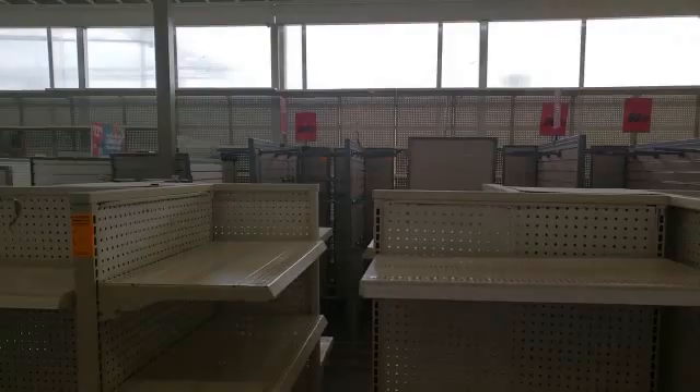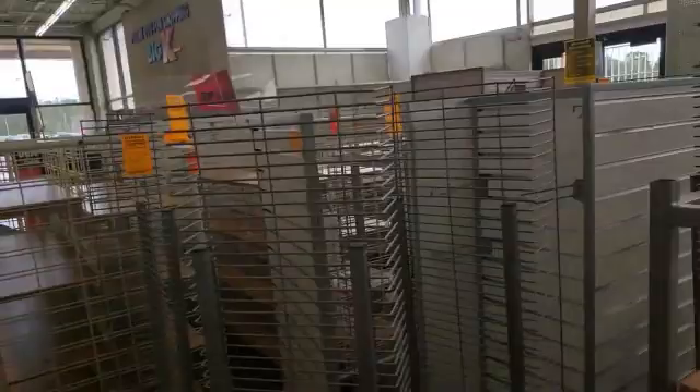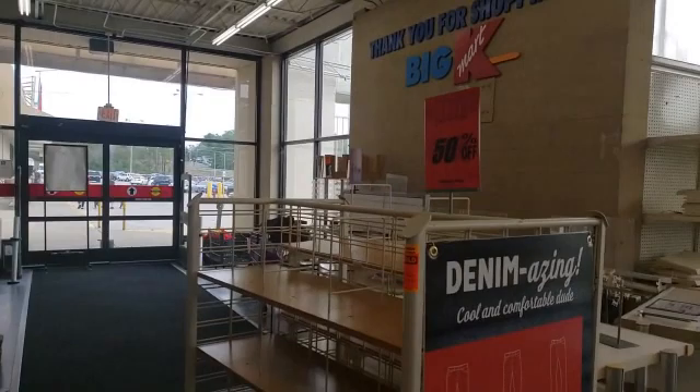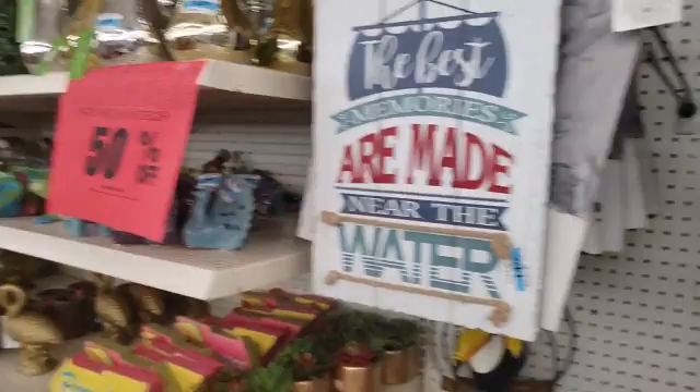If you guys are redoing your closet, head on to Kmart — you can get some really great deals on these displays, and you can never buy these anywhere. This one is $20. Most of the stands in the store are already sold. These are $14.99, and all of the patio and lawn decor is half off.